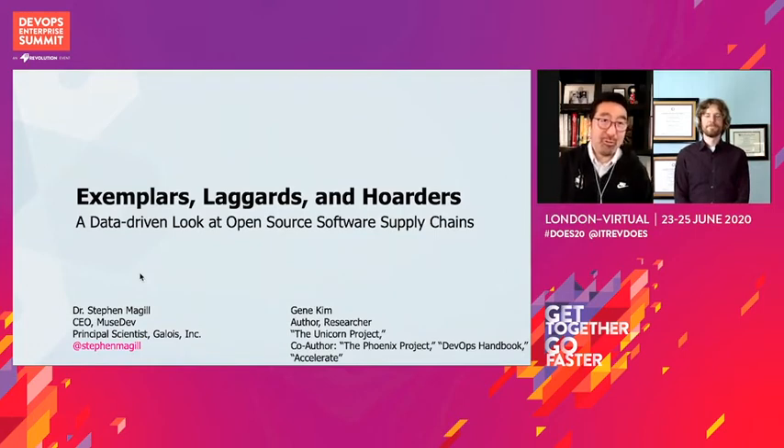So this is a reprise of a presentation that Dr. Steven McGill and I did at GitHub Universe last year, and I thought this was so relevant to the technology leadership community that I asked Steven if he'd be willing to present this again with me here at DevOps Enterprise.